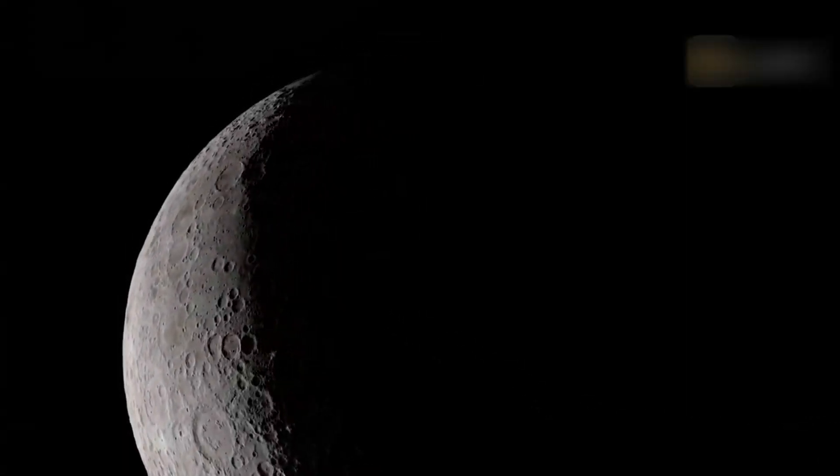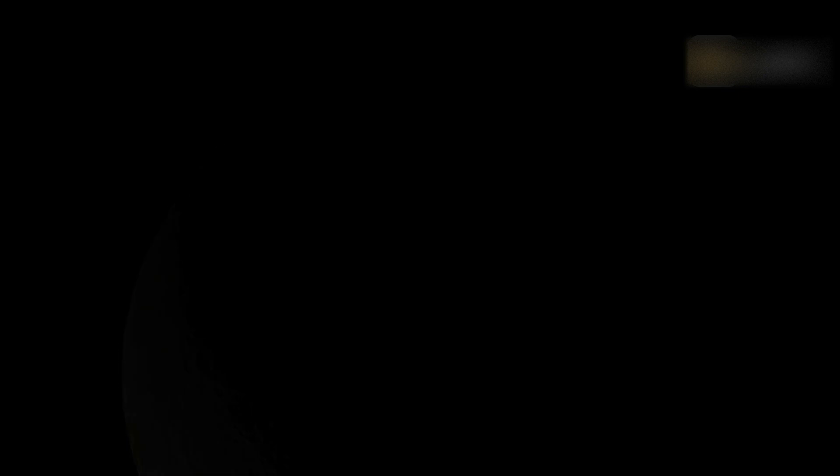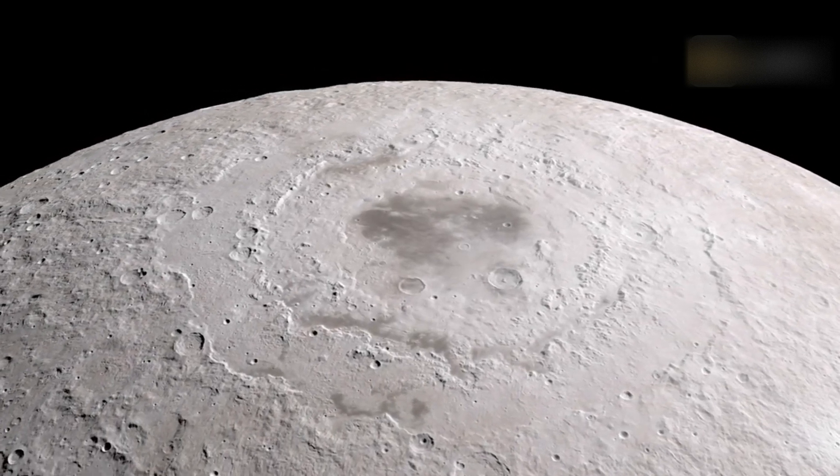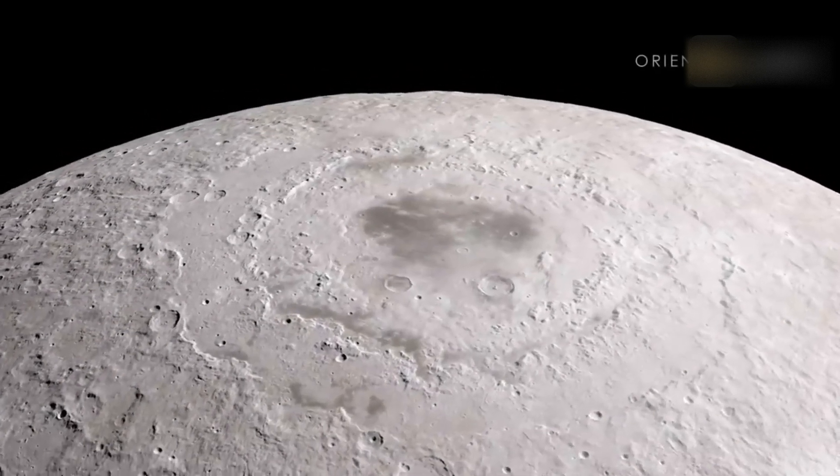Once Blue Ghost is in lunar orbit, it will take four days to reach the moon. The spacecraft will spend 16 days in lunar orbit before descending to the lunar surface, with landing scheduled for March 2nd.